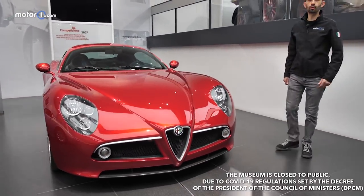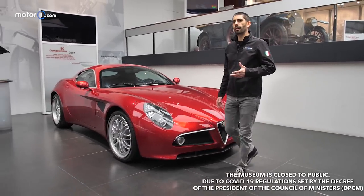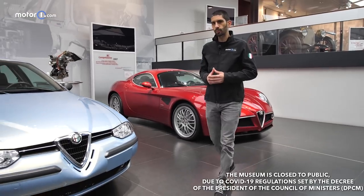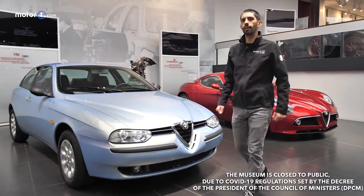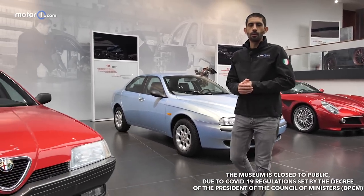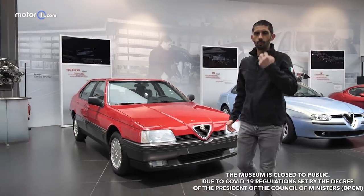We've shown you the Giulia GTA taking shape, shown you the places where it's built and developed, and explored where it was born — inspired by a story that continues to make enthusiasts' hearts beat faster. Consider it a sneak peek until we get to see the GTA on the road and on the circuit sometime soon.